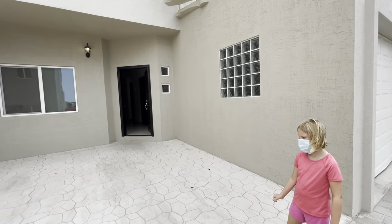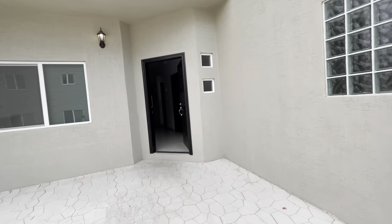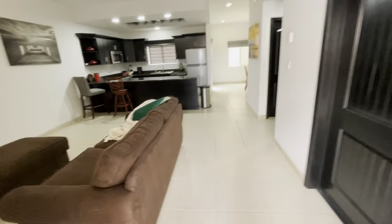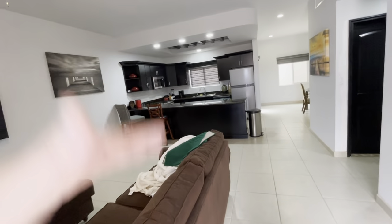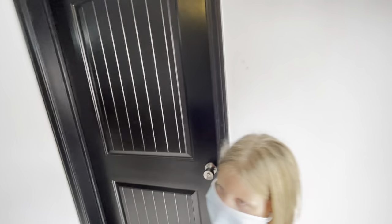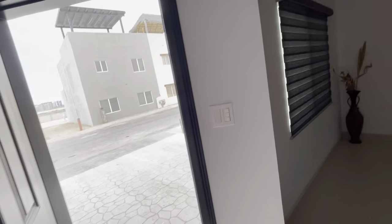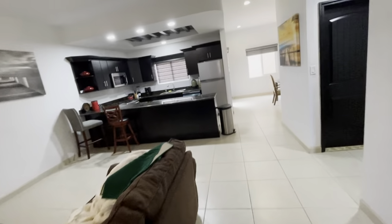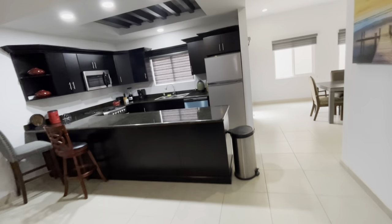It has a one-car tandem garage. It's a nice, spacious, open living area with a modern kitchen. There are three- and four-bedroom models similar to this one.